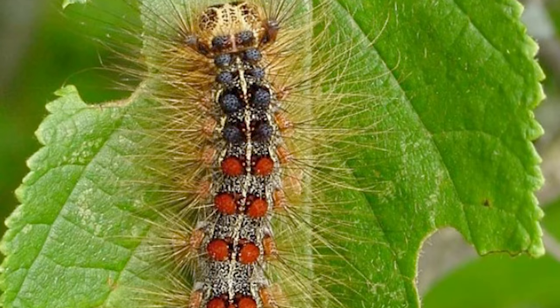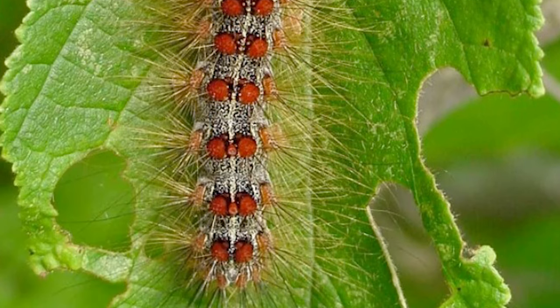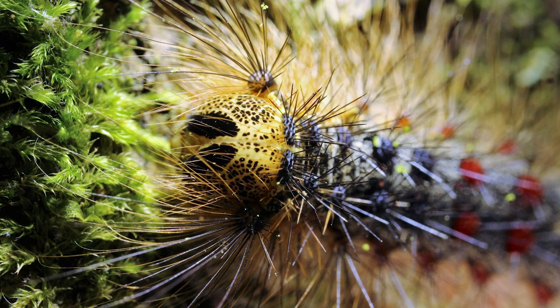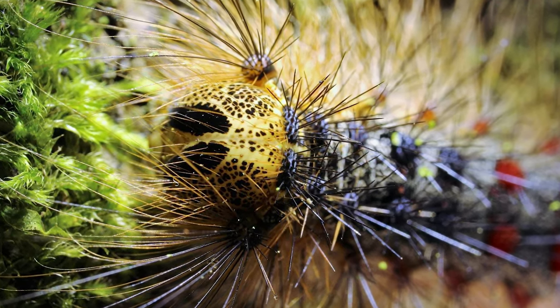What happened in 2021 is we had this sudden and severe outbreak of spongy moth. People didn't know what it was, or if they did, it had been 20 years since they'd seen any issues with it. They can defoliate trees — eat all the leaves. The defoliation can cause stress to the trees and also causes the loss of shade for homeowners. What we're trying to do is prevent that major defoliation and the messes they create, reducing tree stress and stress on people.